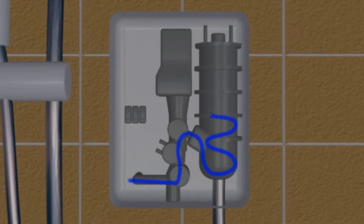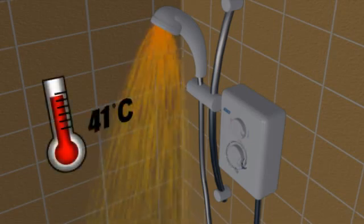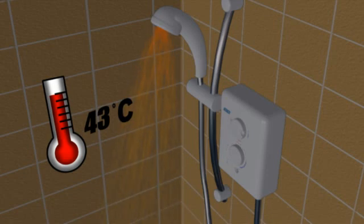Cold water is drawn into the unit and heated by one or more powerful electric elements as it passes through the unit. Increasing the temperature you want from your shower will decrease the flow of water through the shower head. This is because the water needs to stay in the unit longer for the elements to heat it to your increased temperature requirement.